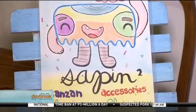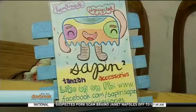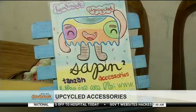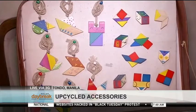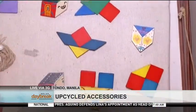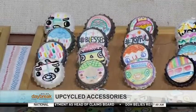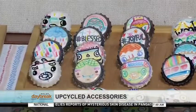Have you always been into crafts? Ever since bata ka ba, mahilig ka nang mag-drawing o kumuha ng mga lumang bagay tas gagawing bago? Parang ngayon ko lang siya na-discover kasi nag-volunteer ako dun sa environmental organization. Tapos dun parang nag-start ako mag-drawing, tas nag-practice din ako ng mga different doodles.